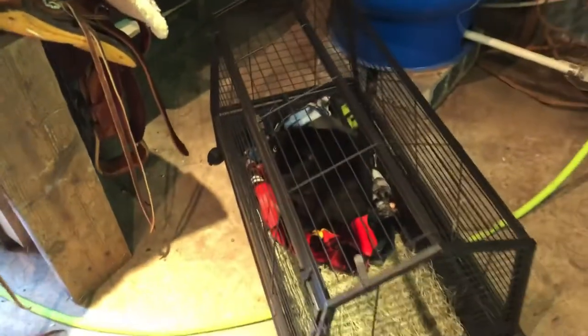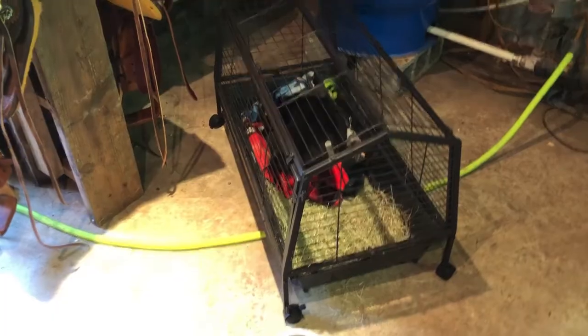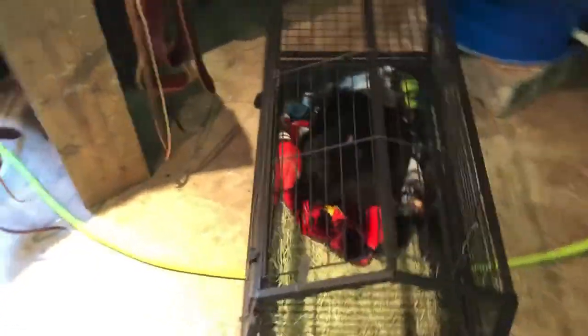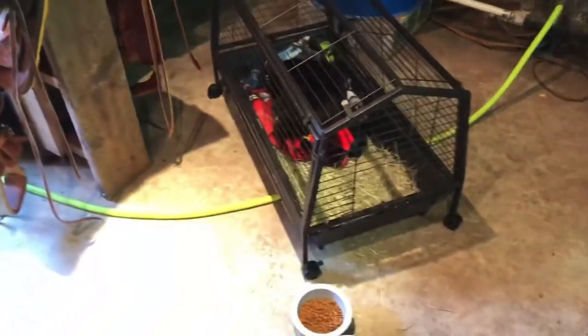Hi guys, welcome back to Texas Unicorns. Today, we put our barn cat in a new cage with her babies. We're going to call it the cat cage. So it's a good size for her and the babies. As you can see, she's doing really well. I'm going to show you that clip of us bringing in this new cage and the babies going in.